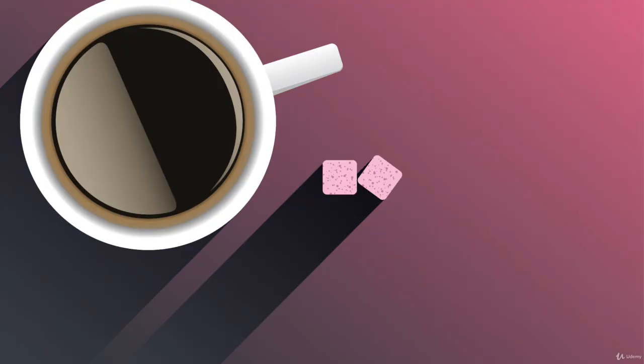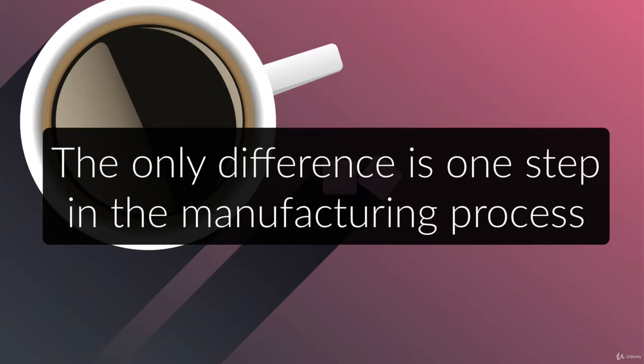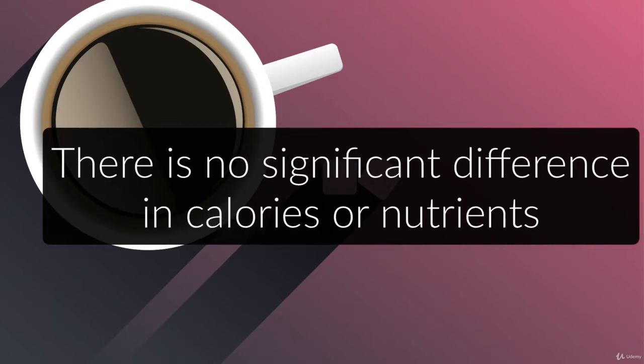To be honest, no. It's really only clever marketing that drives people to buy brown sugar. In reality, the only difference between the two is one tiny step in the manufacturing process. In regards to calories and nutrients, there is no significant difference at all.